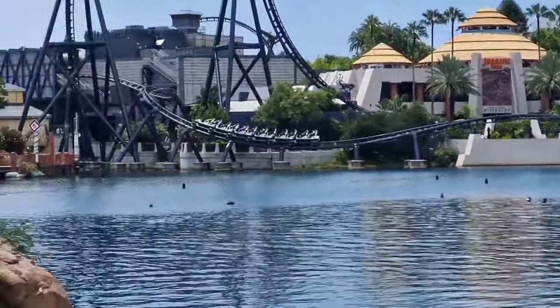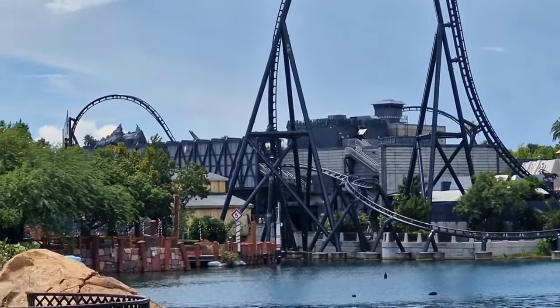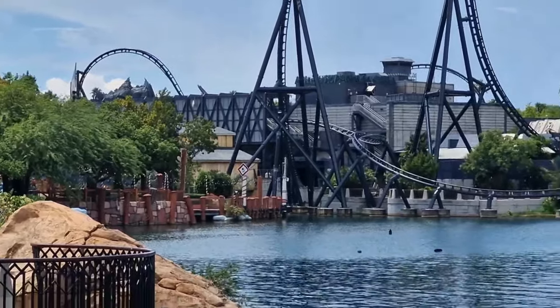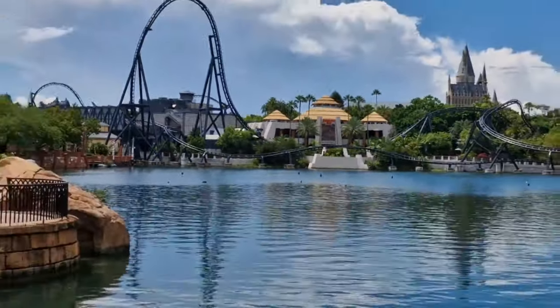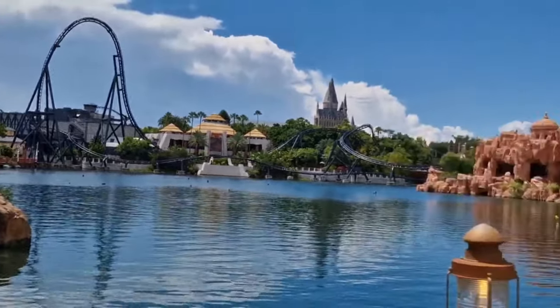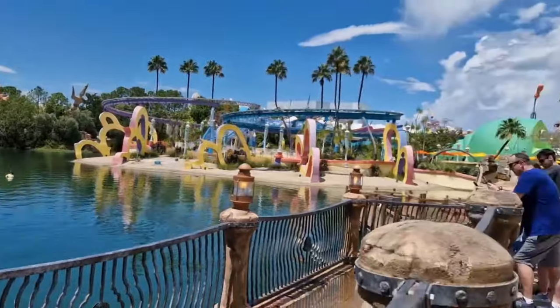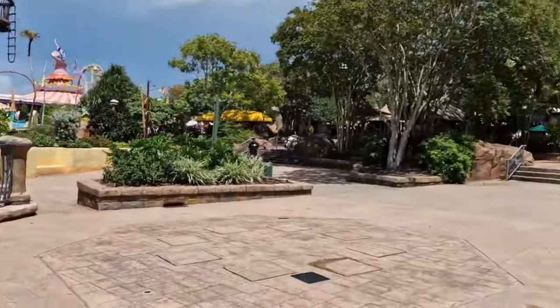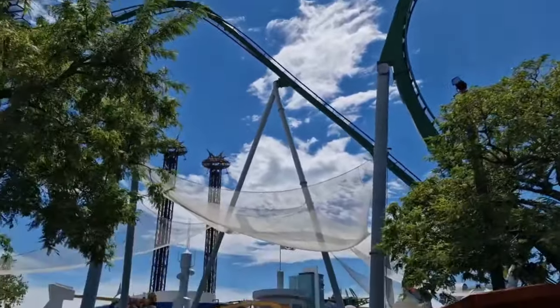You'll see it do its wonderful inversion over the lake - look at that amazing ride. To the left is Marvel Superhero Island, which is where we're going to head in just a moment. You've got the Jurassic Park area over there, and on the right-hand side you've got Dr. Seuss's Seuss Landing.